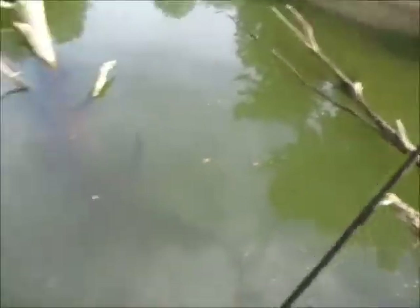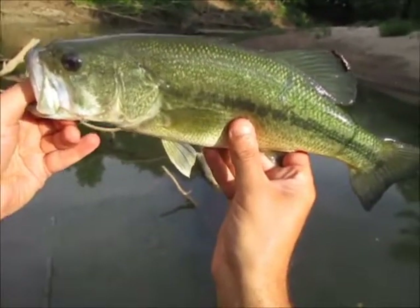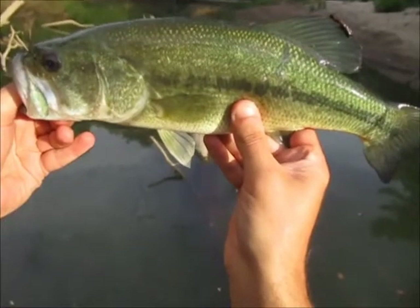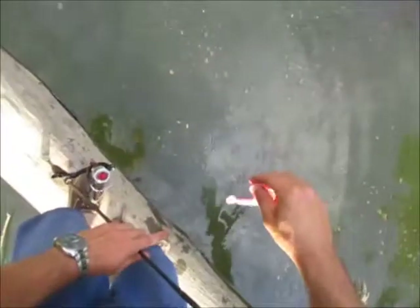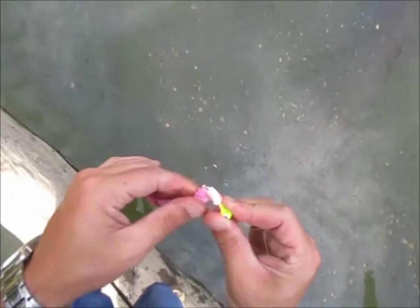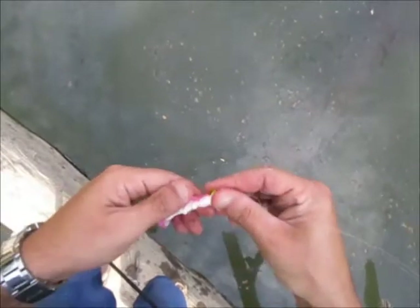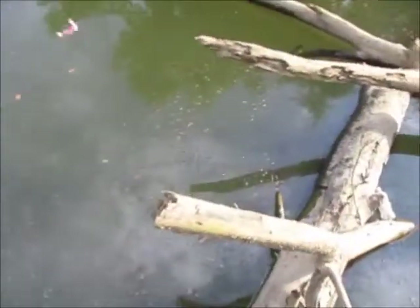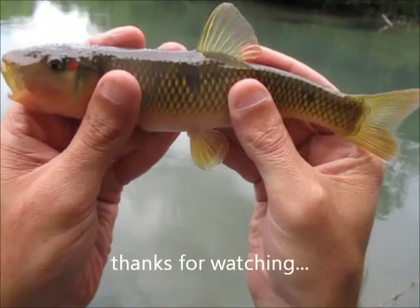I'm going to get this guy back in. Not a bad bass — best fish of the day so far. That destroyed my lure though. I might get one more use out of it. He literally destroyed it. I can maybe get one more bite on it — he messed it up that bad. That's sad.